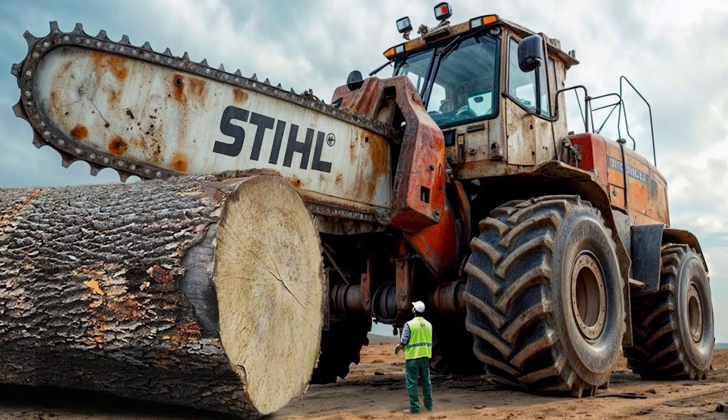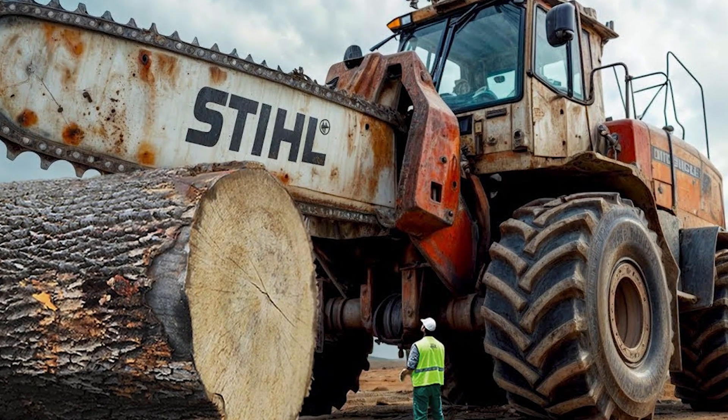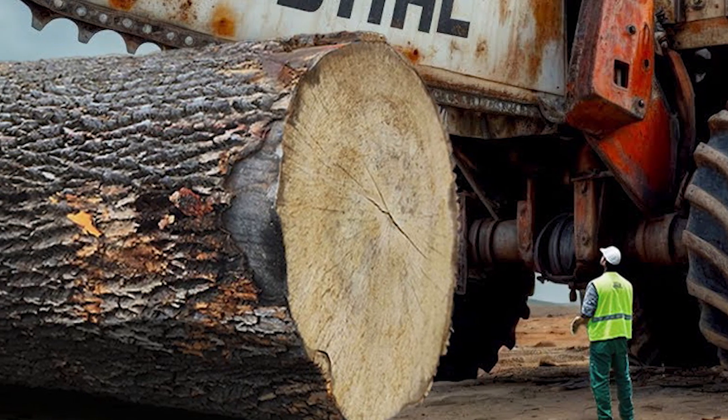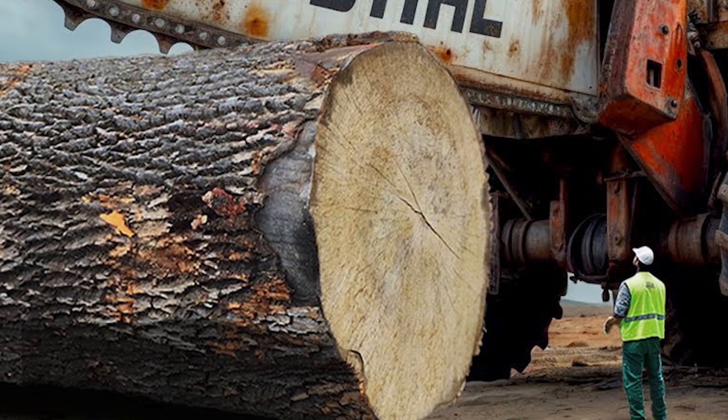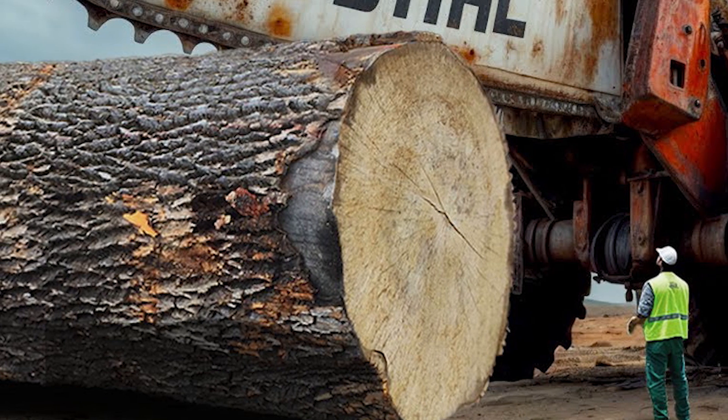Sometimes such large equipment is indispensable not only in the woodworking industry but also in other sectors. For example, the world is home to the tool tree, with a trunk diameter of 11.6 meters and a height of 35 meters.